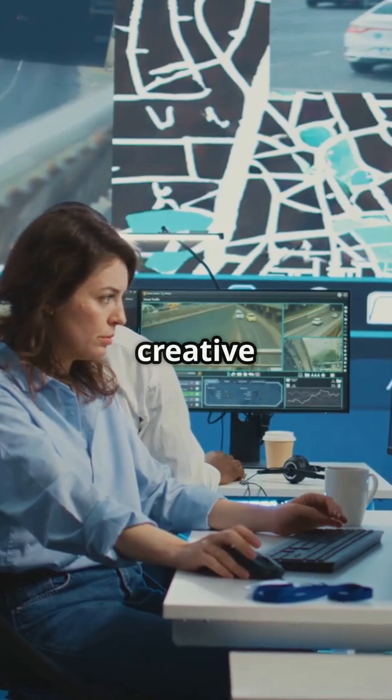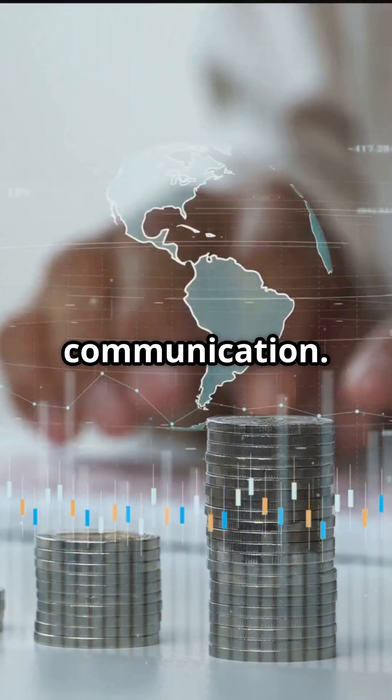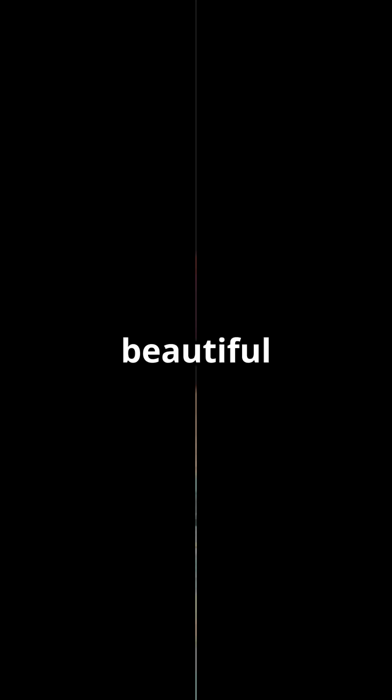Every map is also a creative act. It requires visual intuition, design sensibility, and clear communication. Colors, symbols, textures, contour lines, and legends transform raw data into a tool that's not just functional but beautiful and intuitive.